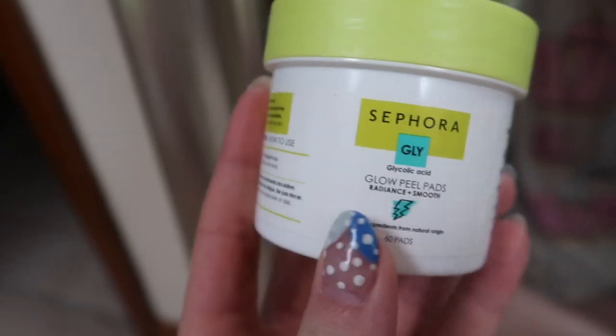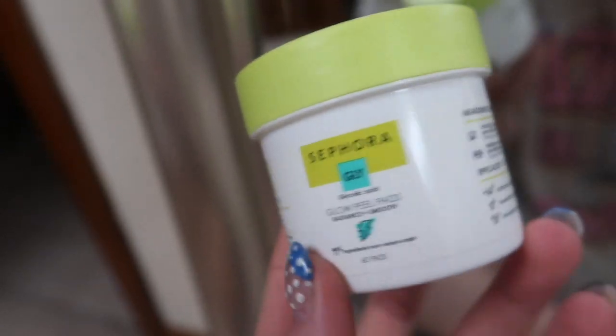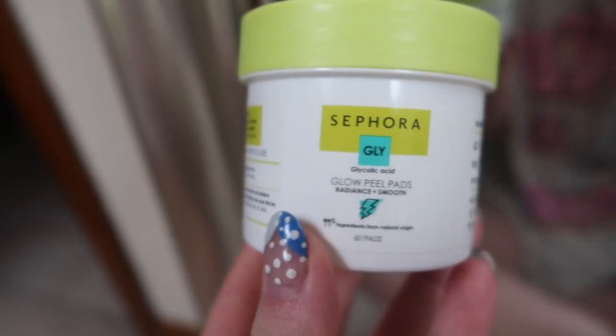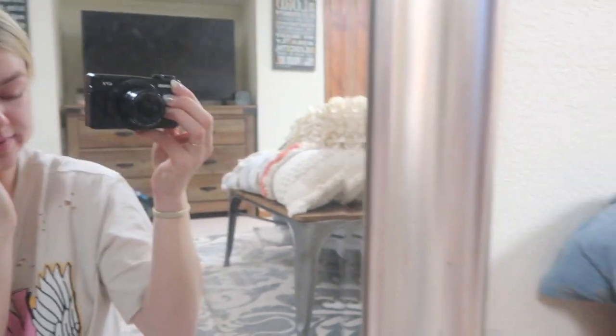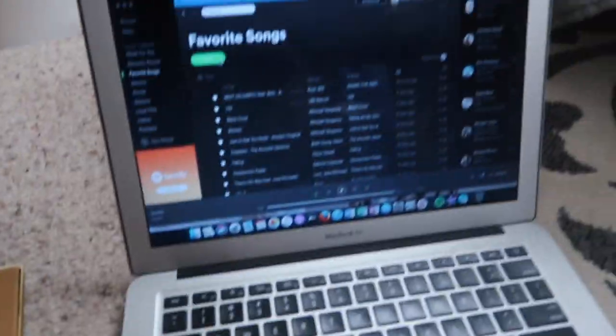I've been loving these little Sephora peel pads. At night I kind of wipe down my face, make sure I get all the makeup off, and then I use them in the morning to refresh before I put my makeup on — and that's what I'm doing. I'm going to get ready really quick. I have my coffee here, and I'm going to listen to some Spotify and get ready for the day.